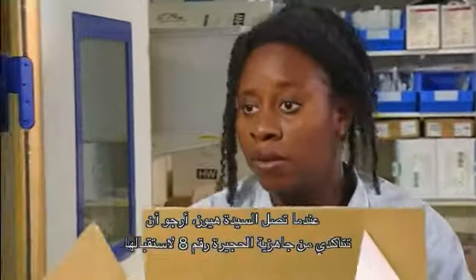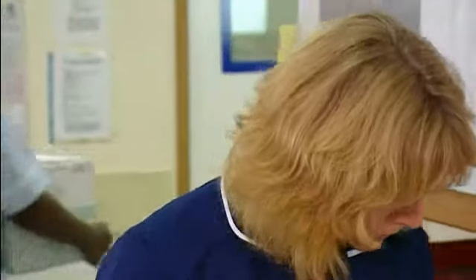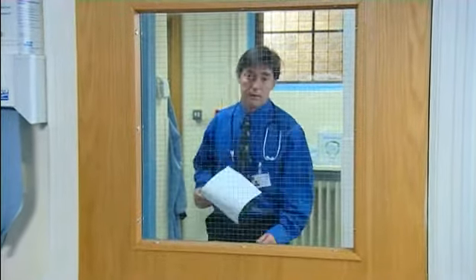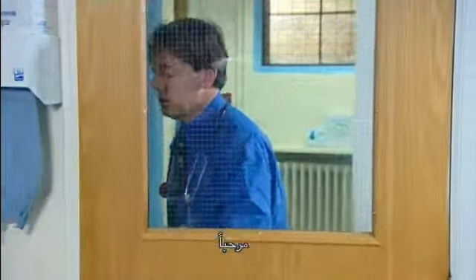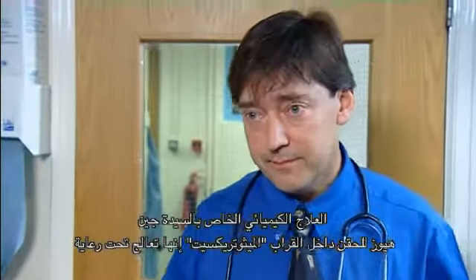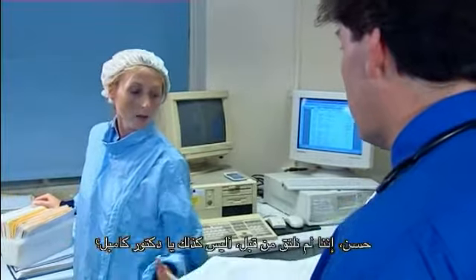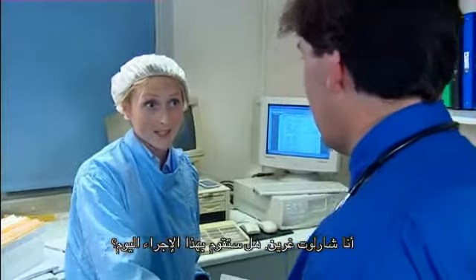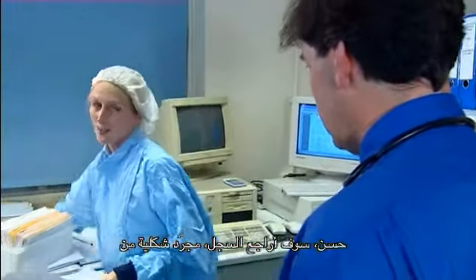When Mrs. Hughes arrives, can we make sure that Bay 8's ready for her, please? Yes, of course. I've just come over from St. Stephen's unit — I'm covering for Dr. Livingston. I've come to pick up the chemotherapy for Mrs. Jane Hughes, intrathecal methotrexate. She's under Dr. Munro. I don't think we've met — I'm Charlotte Green. You'll be performing the procedure today? Yes. I'll just check the register.